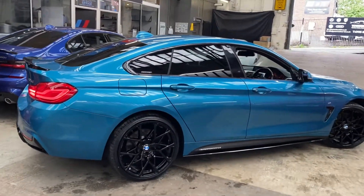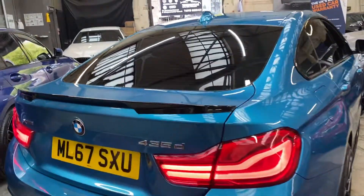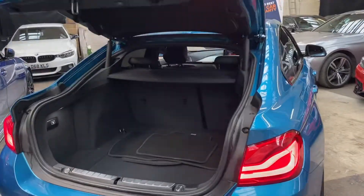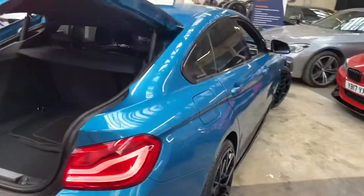Moving to the driver's side, we have a really lovely clean and tidy car. We'll show you the automatic opening and closing tailgate, the facelift LED rear lights. You do get really good boot space on the Four Series Gran Coupe, and you do get split folding seats that can be further extended.